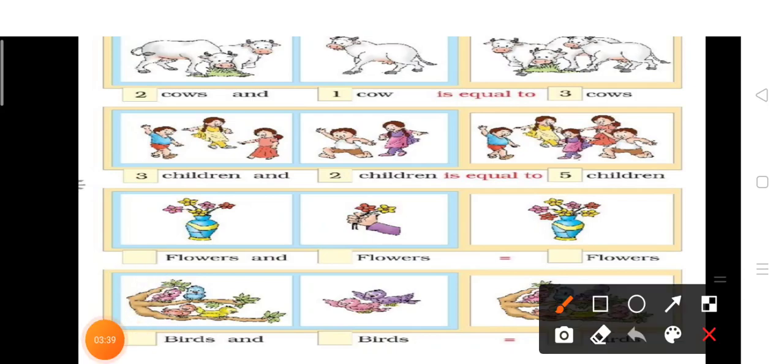Next है — बच्चों, आपको एक tree दिख रहा है, उस tree पर four birds बैठे हैं, और two birds उड़ते हुए दिख रहे हैं। इन सभी को count करते हैं — one, two, three, four, five, six. ये हो गया six birds.